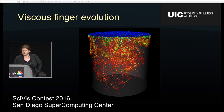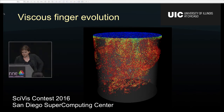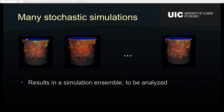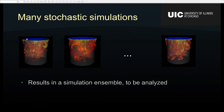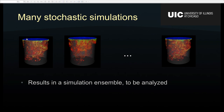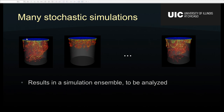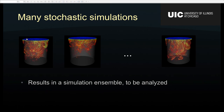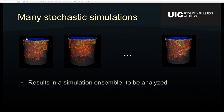Because this process is non-deterministic, CFD specialists run multiple simulations with different parameters to figure out what is actually happening during finger evolution. The result of running many different simulations is called a simulation ensemble — a collection of simulation runs using different parameters — and we're not quite sure how they differ in terms of finger evolution.